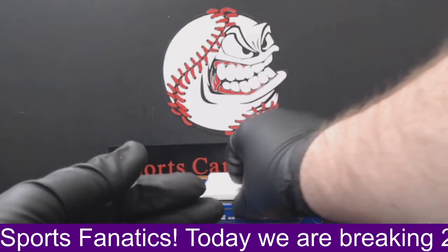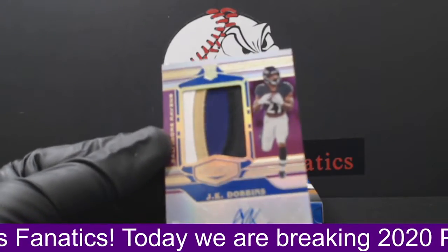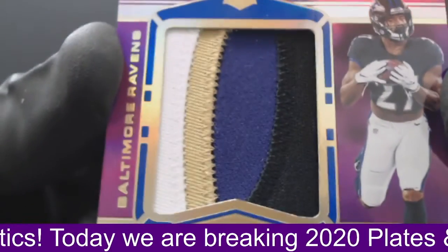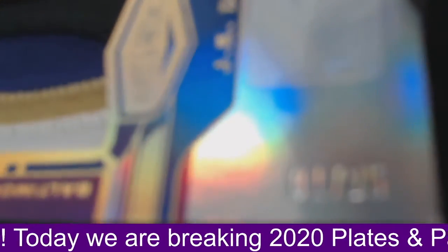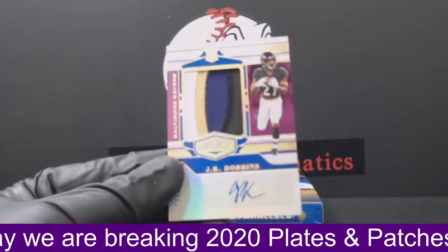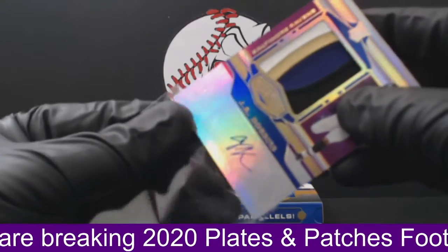All right, last card of the break. Look at that — speaking of patches, look at that thing. For the Baltimore Ravens, four-color patch. That is numbered one of 25 — one of 25 for the Baltimore Ravens. Brennan P again. Congratulations, Brennan P, getting both hits of the box with his Ravens and Washington football team.